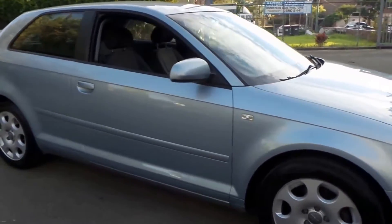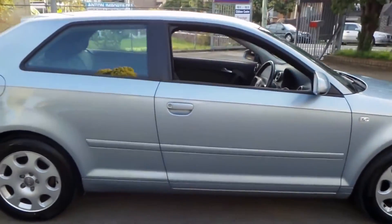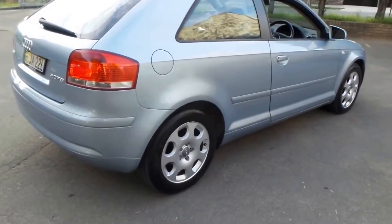Welcome to the Old Timer Centre. My name is Philip Tarrant and this car is a 2004 Audi A3.